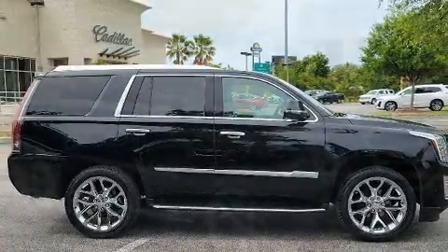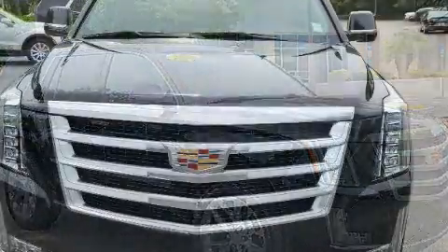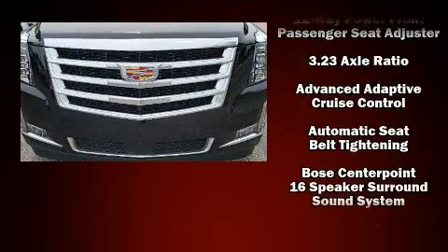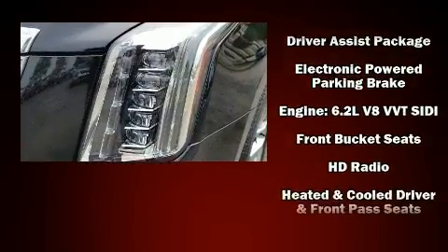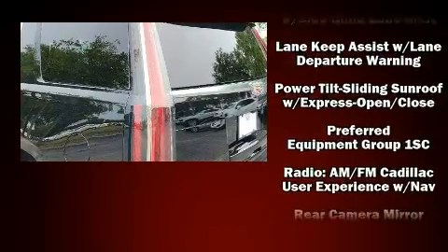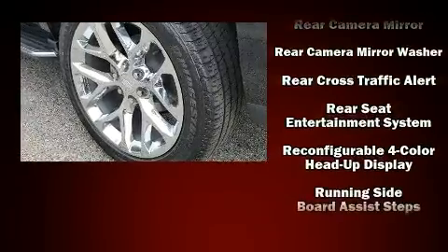Remote keyless entry and power adjustable pedals allow the driver to optimize his or her driving position, enhancing visibility, comfort, and safety. Backseat passengers will appreciate the rear audio controls, allowing them to make easy adjustments to the stereo system. State-of-the-art amenities such as memory seats and adjustable pedals yield a more personal driving experience.